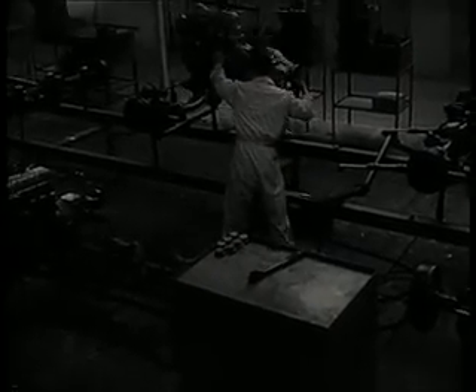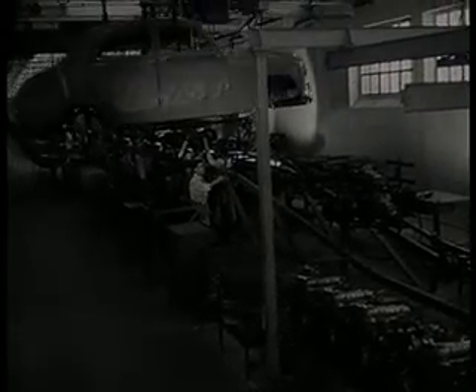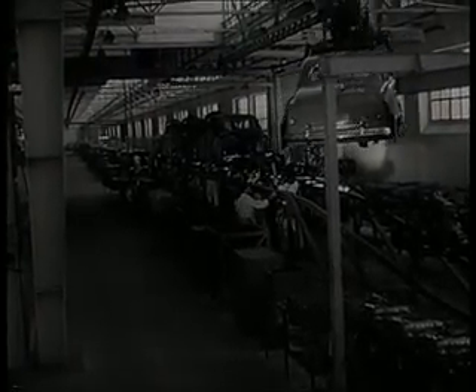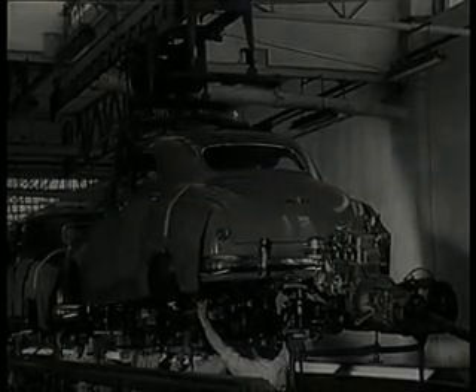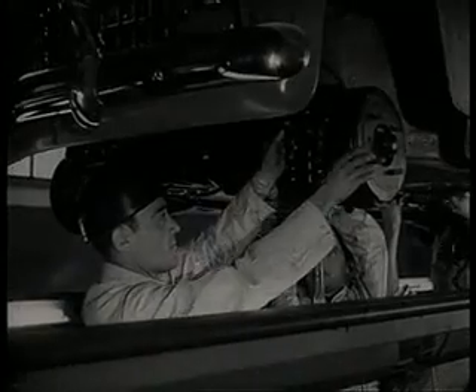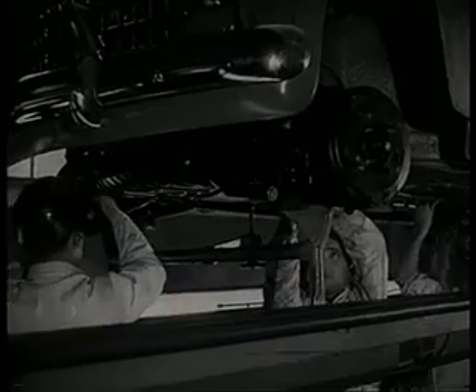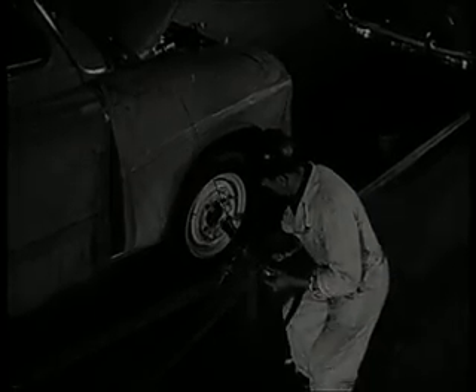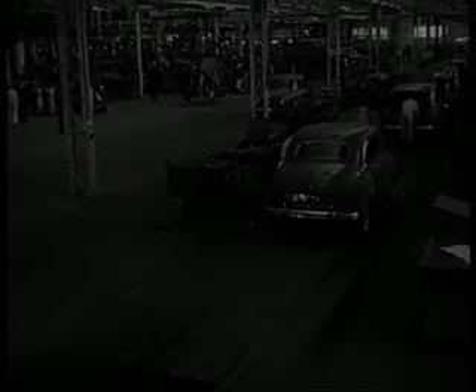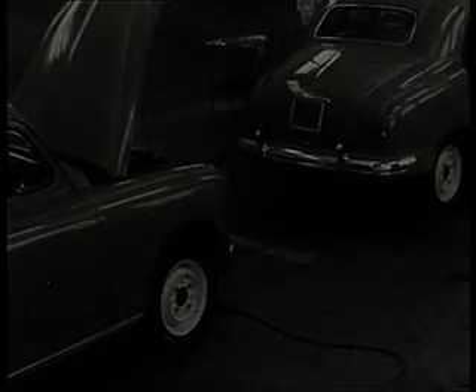Los grupos mecánicos procedentes de su taller se montan en los primeros escalones de la cadena y se acoplan entre sí. La cadena se eleva para que en el momento preciso la carrocería, procedente de la transversal sobre elevada, se ensamble a los grupos mecánicos y pueda realizarse esta operación desde el suelo. Se utilizan para ello 14 tornillos. Montaje de las barras de dirección. Colocación de ruedas. El coche, por su propio peso, inicia el descenso y avanza por los últimos eslabones de la cadena de montaje final para pasar a revisión y verificación.